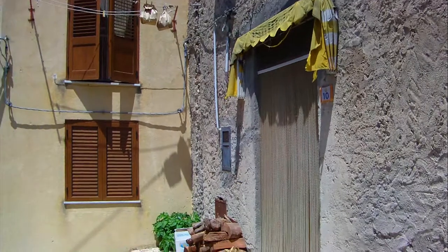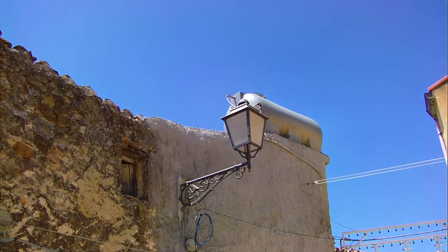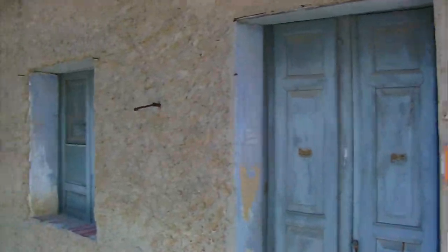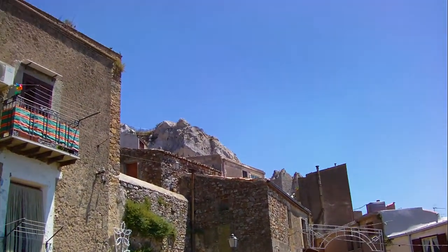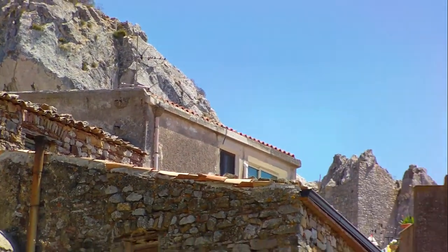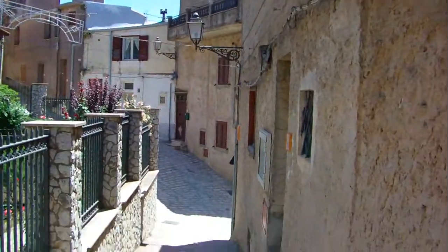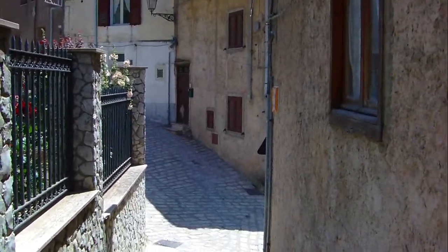Beautiful up here today, absolutely beautiful. That's my water tank. Come on, let's go for a little walk — pretty steep. Beautiful day today, it's laughing. The festa must have been nice with the lights. I don't know when it was, but okay — thank you for this little trip here.